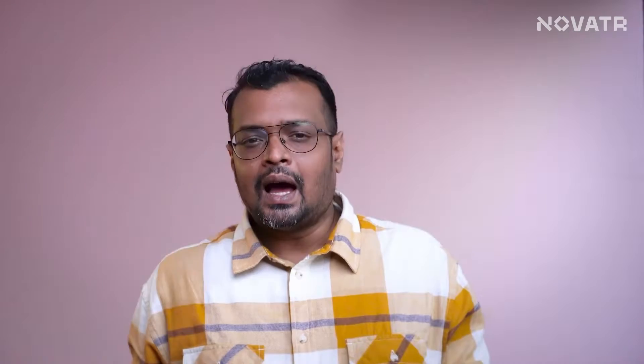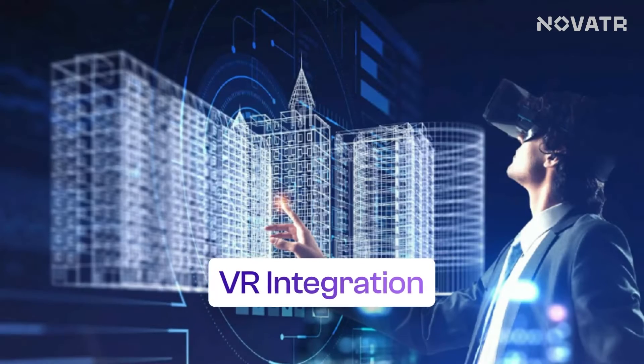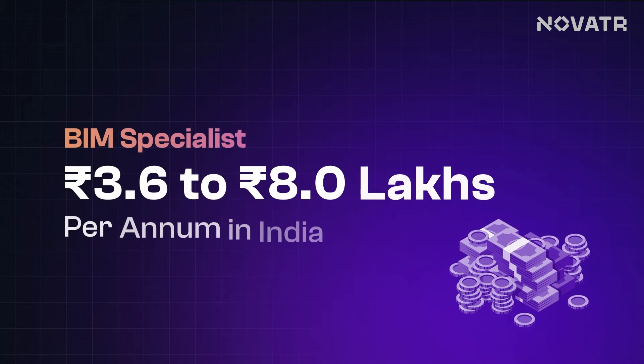But then, who takes care of sustainability and facility management? It is the BIM Specialist. They are no less than a master of their craft, diving deep into particular facets of BIM implementation like sustainability analysis, facility management, and even virtual reality integration. With their specialized knowledge and passion for innovation, they push the boundaries of what's possible in BIM. They are the go-to experts in their field, with a pay range of 3.6 lakhs per annum to 8 lakhs per annum.